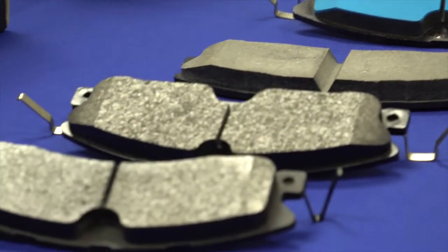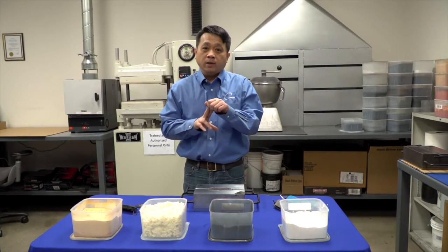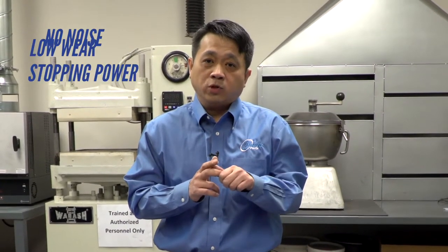In general there are two types of friction material. The first one is ceramic and the second group is metal. The key feature of our ceramic pad is no noise, low wear, and good stopping power. On the other hand, the metallic pad will have a higher stopping power, but however, the metallic pad tends to have a higher wear rate.